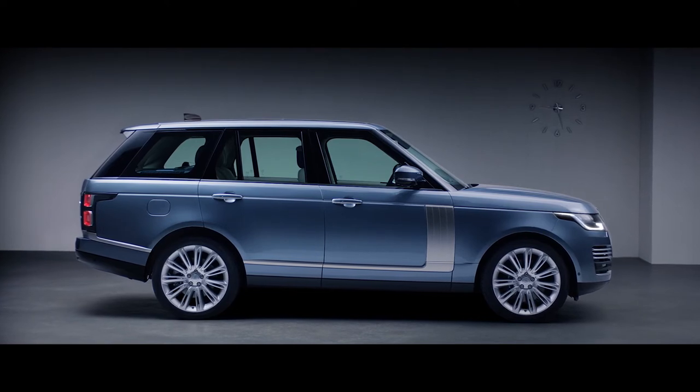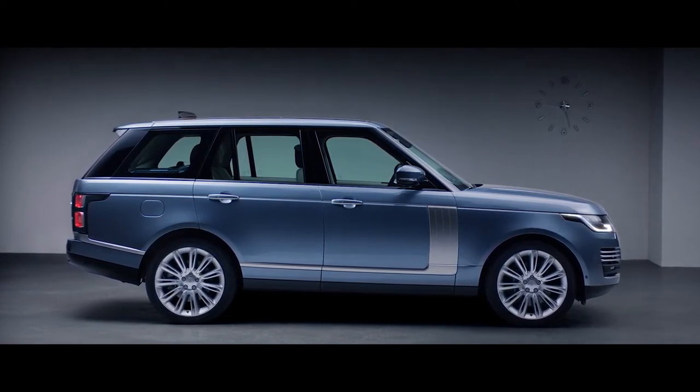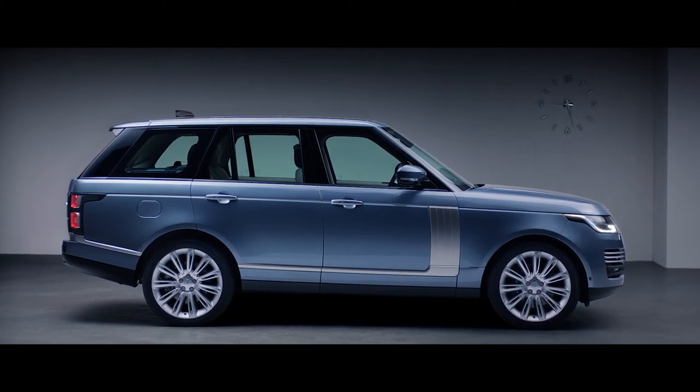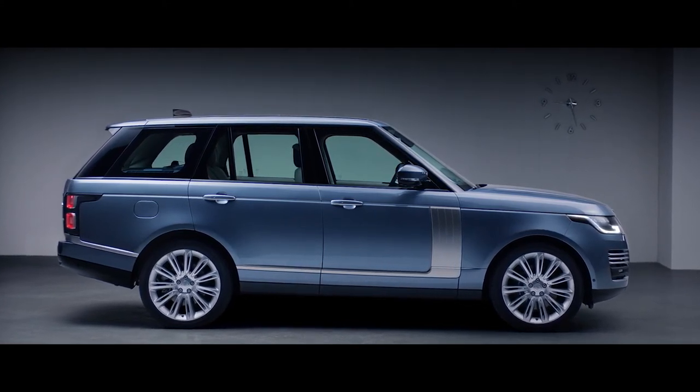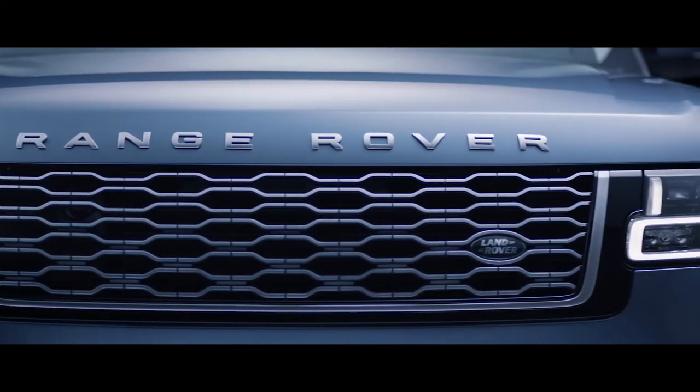With its floating roofline, continuous waistline, and lower accent graphics, the smoother hood gives the car a more sleek and sophisticated stance, while the new grille shows the exquisite attention to detail.